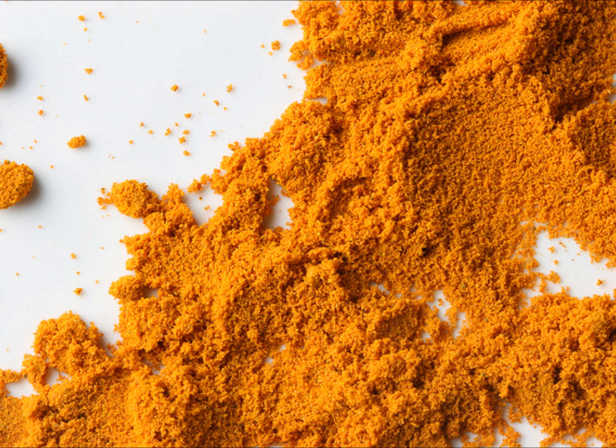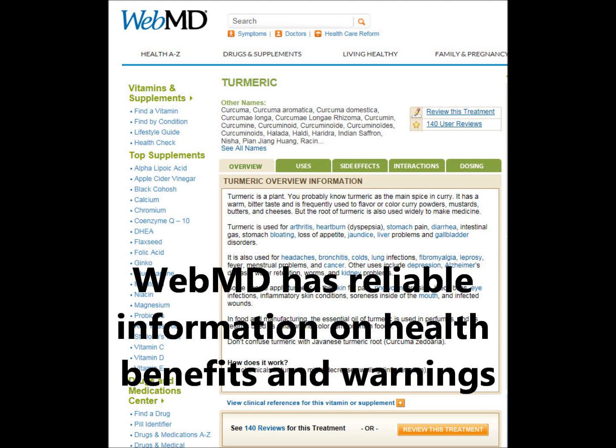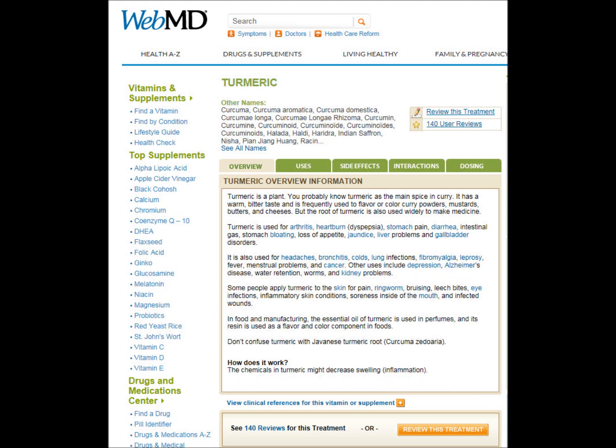I started adding turmeric in my food and as a tea because it may help prevent Alzheimer's by reducing plaque buildup in the brain and also increasing oxygen to the brain. It also does a great job reducing inflammation, which I think is why a lot of users say it helps with their arthritis or back pain. There are many proven benefits, and there are medical studies underway on the plant.